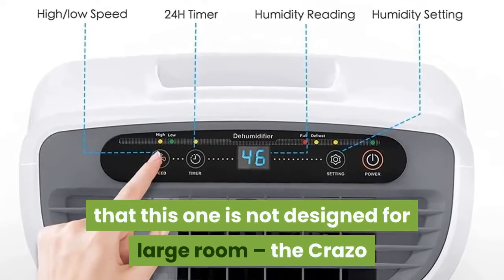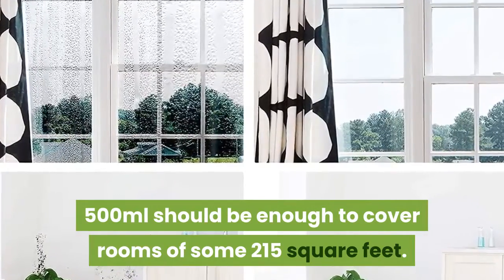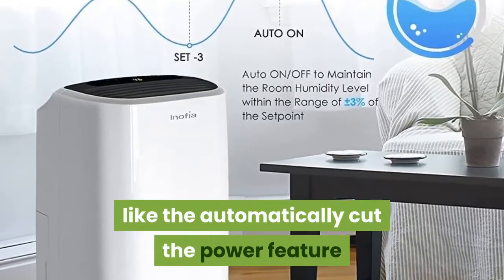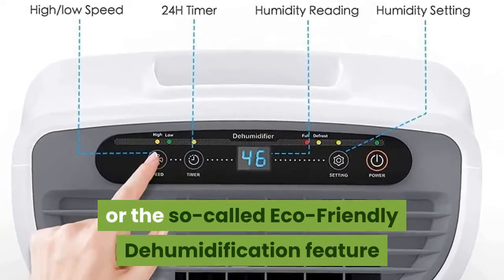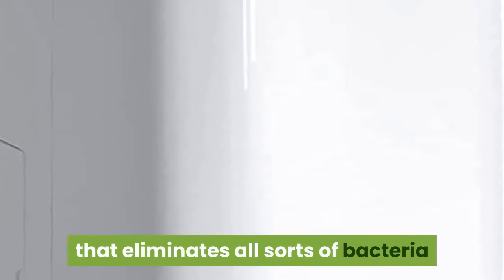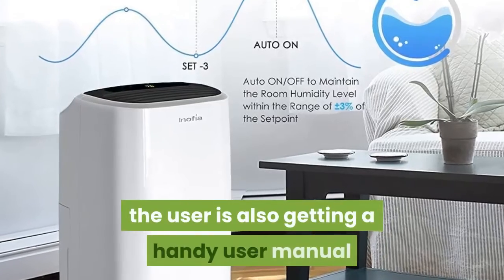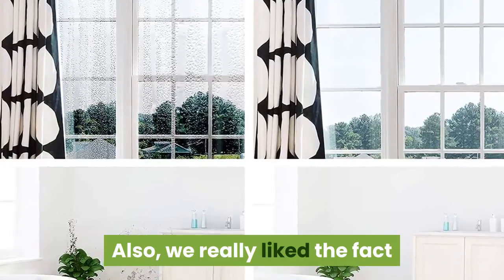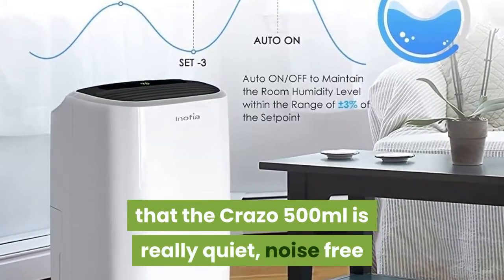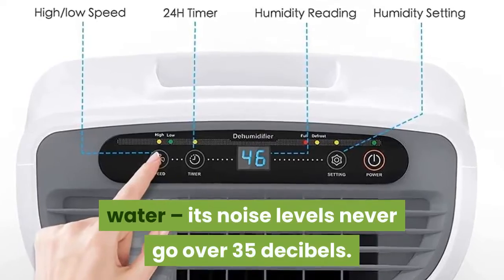This might seem like a low water capacity compared to some others, but remember that this one is not designed for large rooms. The Crazo 500ml should be enough to cover rooms of some 215 square feet. There are also some interesting features here, like the automatic power cut-off that shuts down the device once the maximum water capacity is reached, and the eco-friendly dehumidification feature that eliminates bacteria and volatile organic compounds thanks to its cold catalyst filter. Along with the dehumidifier, the user also gets a handy user manual and lifetime customer service. The Crazo 500ml is really quiet and noise-free, with noise levels never going over 35 decibels.